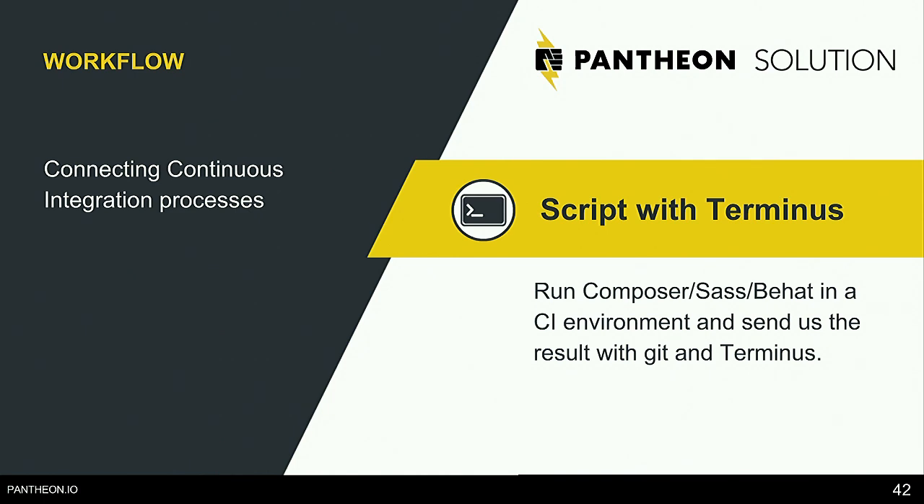Quicksilver is a tool that lets you add scripts or code that are executed for workflows in Pantheon. For example, if you're using Drupal 8's configuration management system and exporting your configuration from code, you can set up a Quicksilver script that automatically imports configuration every time you deploy to a site. You never have to manually run Drush CEX or import on every environment — you just export your configuration whenever it's ready, deploy, and it automatically imports. That saves a ton of time.